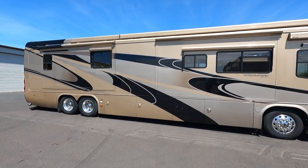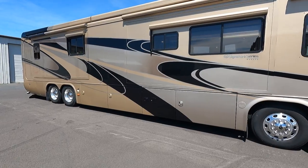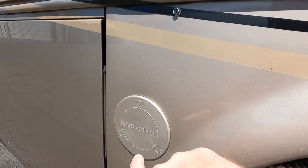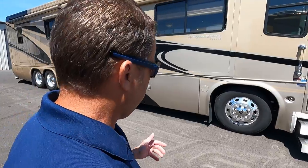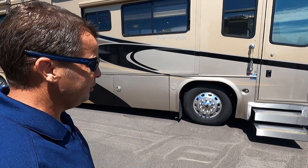Beautiful color scheme with the taller Gerard awnings up top. This coach has all kinds of cool features like the VORAD system — a lane detection system that alerts you when you get too close on either side or in front, and you can lock the cruise on the vehicle in front of you and set the distance. Pretty cool feature.